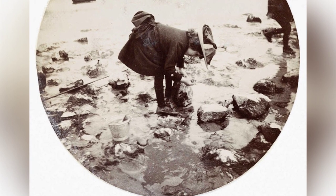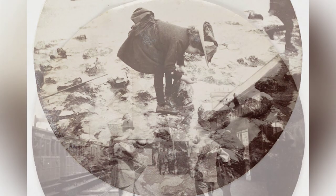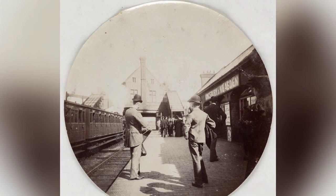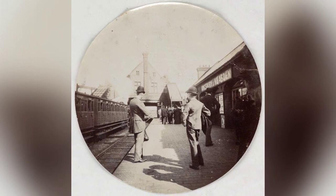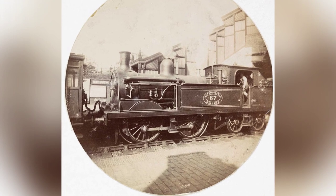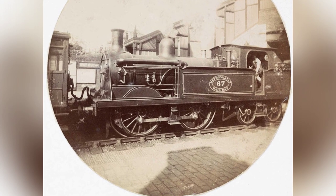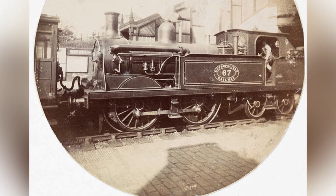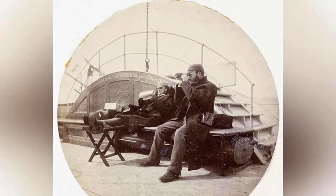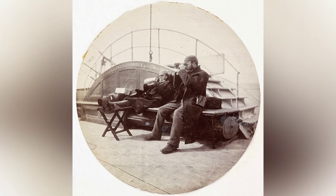The earliest Kodak photographs were printed in a circular format, but later models produced rectangular images, small enough to be held in the palm of the hand. With no viewfinder, the camera was simply pointed in the direction of the subject. The inability to adjust focus, small lens aperture, and low sensitivity of the materials meant that the best results were achieved in brightly lit, daylit scenes with minimal subject movement.